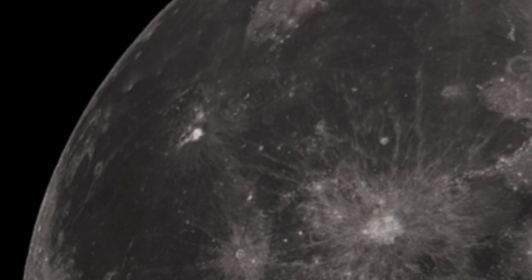And also, when it got really close to the moon, you captured this. And also, before that, I captured this.